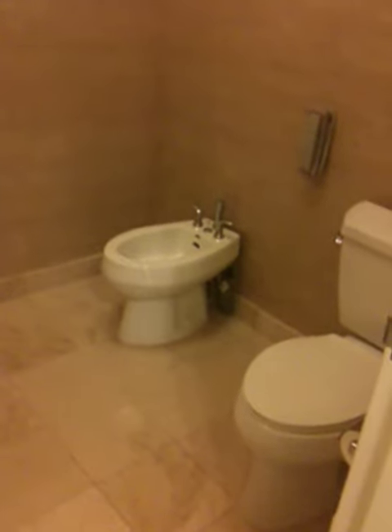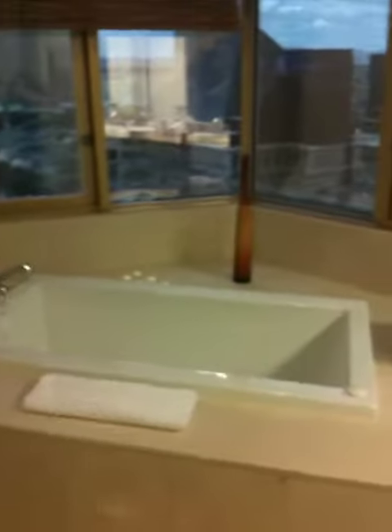This is our bidet and our toilet, our shower, a jacuzzi with a gorgeous view of the Excalibur, the Luxor, and the Mandalay Bay, and the airport.